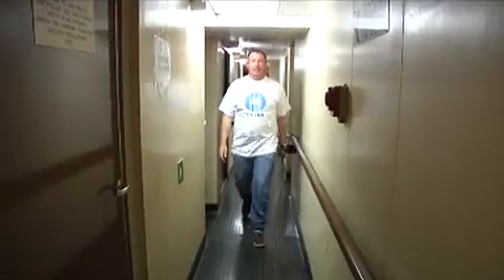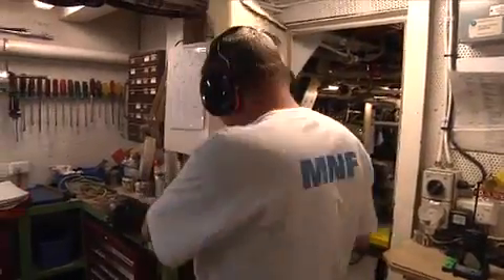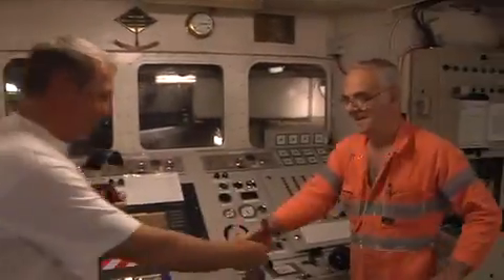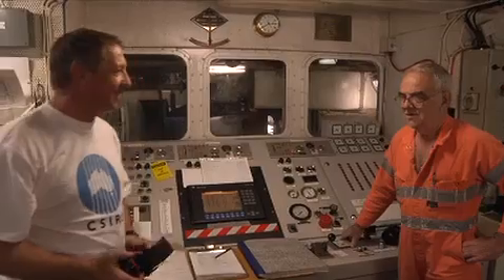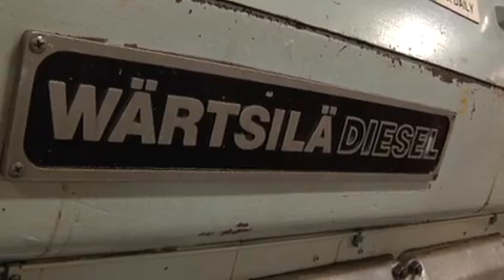We're going down to the engine room now. Fred is the chief engineer on the Southern Surveyor. The engines are six-cylinder, four-stroke engines, developed to 2,640 kilowatts. Each cylinder has a swept volume of 28 litres, which is about the volume of six-and-a-bit Ford Falcon engines or seven-and-a-bit Holden engines.